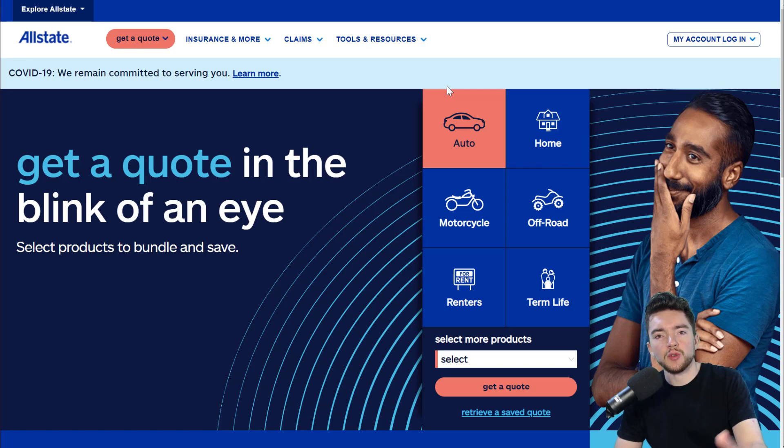Hey guys, in this video I'm going to show you a new entry-level work-from-home job you can get right now that pays about $16 per hour. It also includes equipment and benefits and all kinds of stuff. It's at a company called Allstate, which of course is a large insurance company.